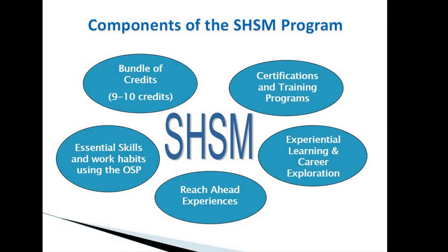Some of the components of the SHSM program: there are a number of bundled credits that you'll need to take depending on the program you select — either 9 or 10 credits. In addition to completing the bundle of credits, there'll be a number of certifications and training programs, an experiential learning and career exploration component, reach-ahead experiences, and we'll be developing essential skills and work habits using the Ontario Skills Passport.